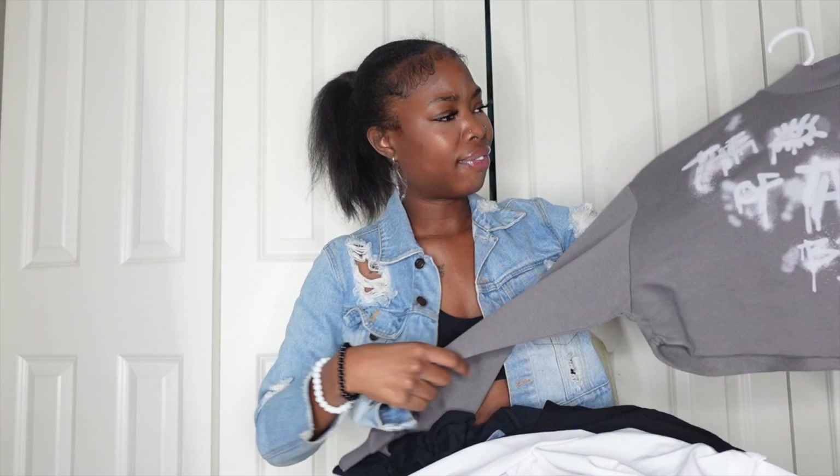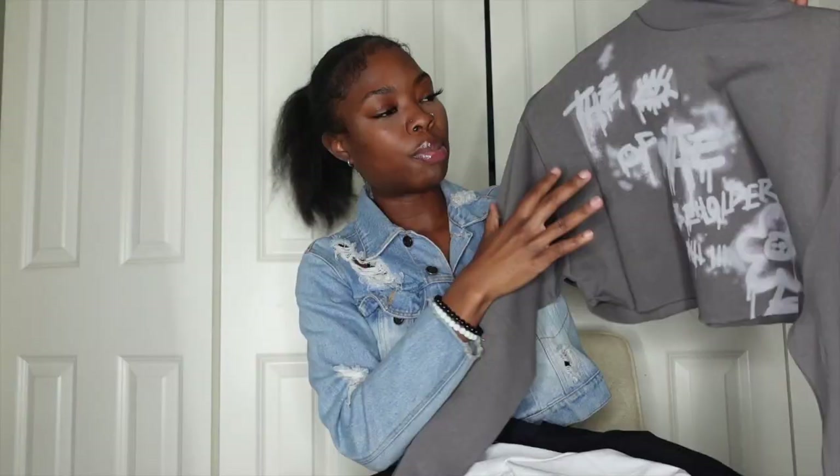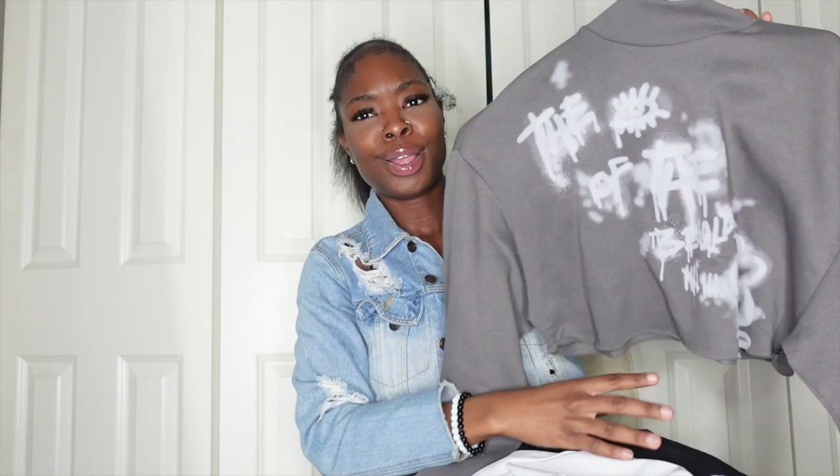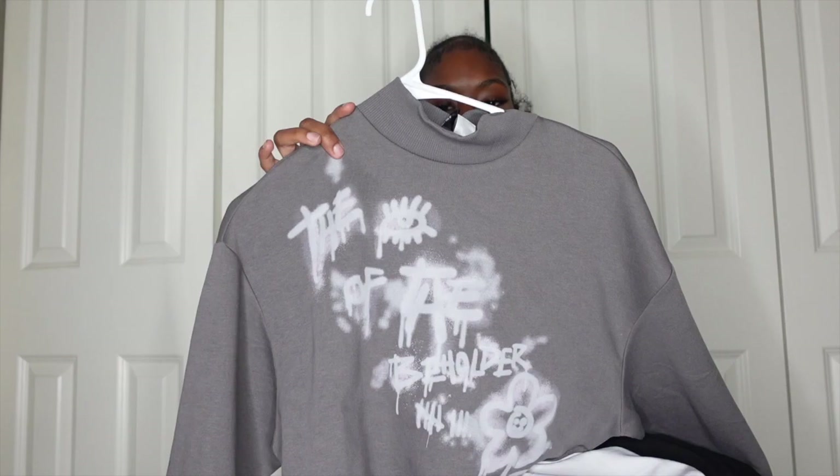Now into tops, which is the bigger portion of the haul. First I got this graphic crop top from H&M for $12.99 in size extra small. It's a gray long-sleeve mock-neck crop top that says 'Eye of the Beholder' in this painted rustic vintage print. It feels really warm and I love it. I could see it styled with cargos or a mini skirt — I already have a look in mind.